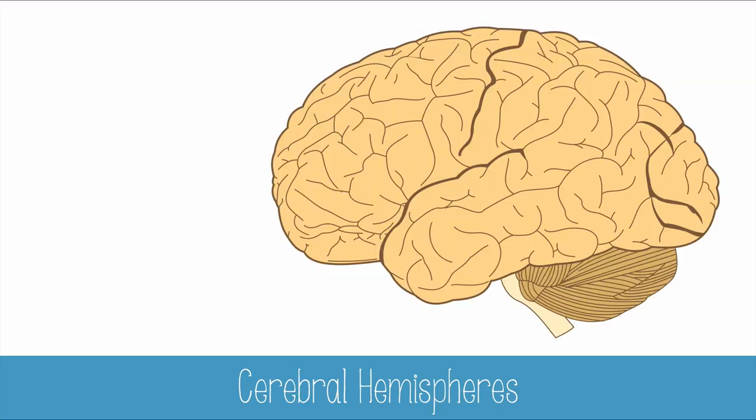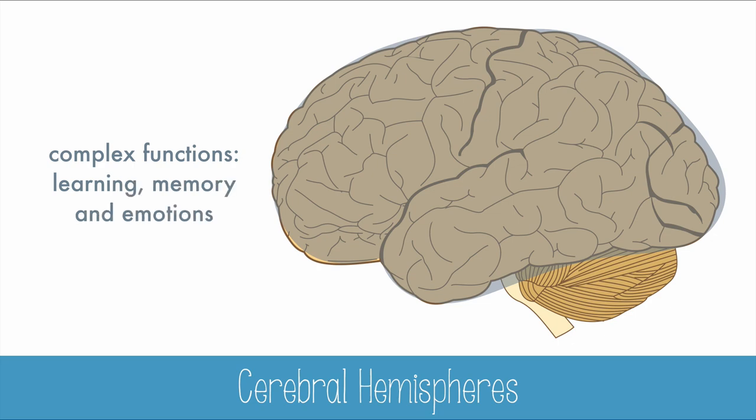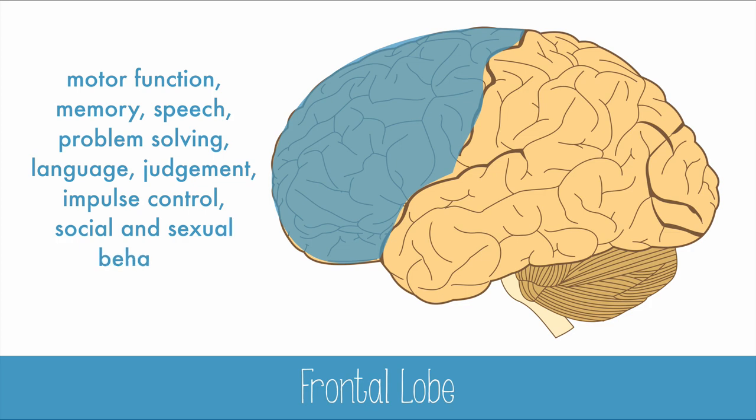With all this information, we know many functions of the brain regions. The cerebral hemispheres perform high, complex functions such as learning, memory, and emotion. The frontal lobes are involved in motor function, memory, speech, problem solving, language, judgment, impulse control, and social and sexual behavior.